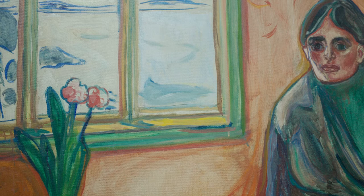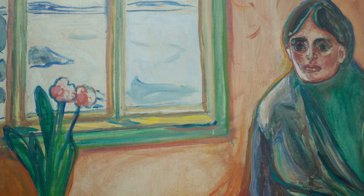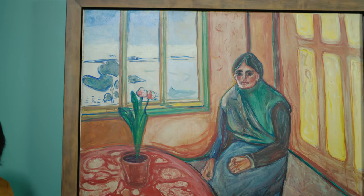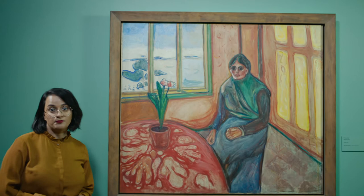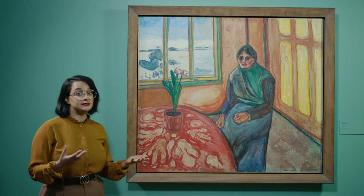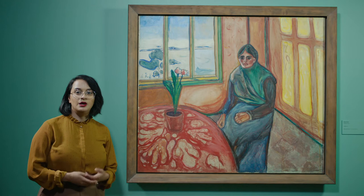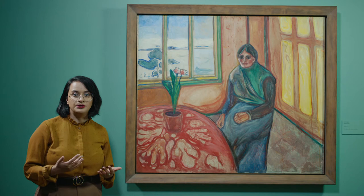This painting was originally called Melancholy Laura. But there's a great discussion whether or not this is Laura, because Laura was the younger sister of Edvard Munch, and she was put in mental institutions many times throughout her life. It's a very tragic story. But we also have the insistence from the other sister, Ingrid, who said no, this is not Laura, because Edvard Munch wouldn't really paint her that way. But whether or not this is Laura, we need to follow our story and see how the entrapped woman reacts to the spaces around her.